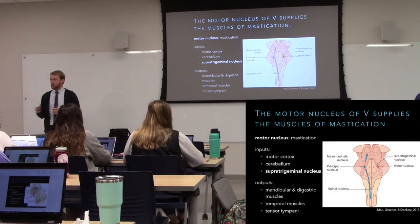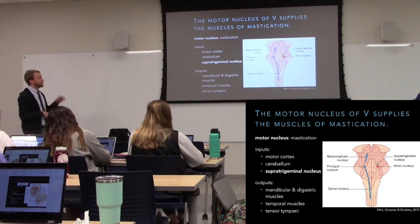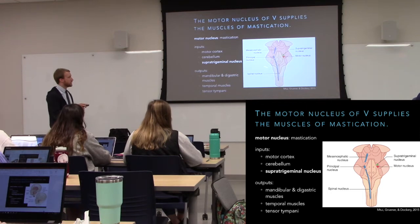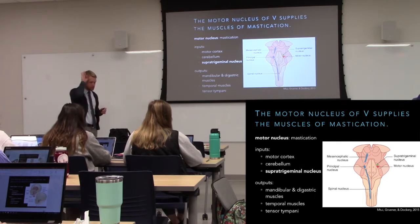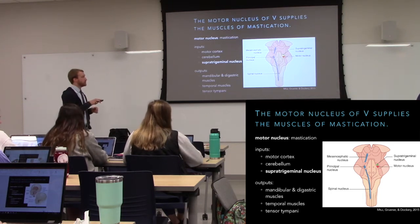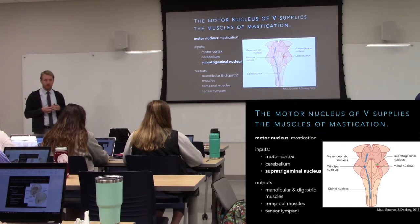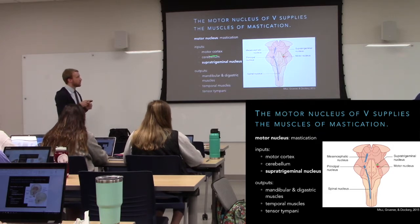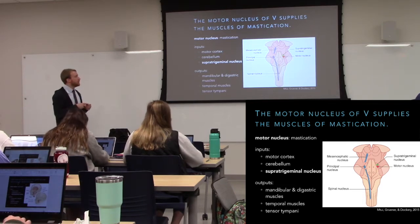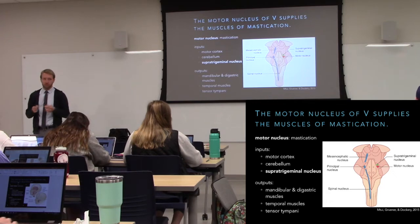We have three different sensory nuclei, a couple of which we've already talked about. The motor nucleus sits right in front of the pontine nucleus — your motor cortex is in front of your somatosensory cortex, and motor pathways tend to be more anterior than sensory pathways. The motor nucleus can get input from your motor cortex so you can control jaw position consciously, and there's also input from the cerebellum to coordinate smooth movement. The supra-trigeminal nucleus sits right on top of it.